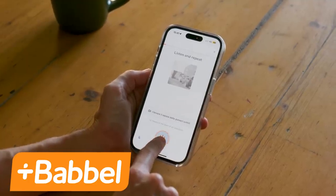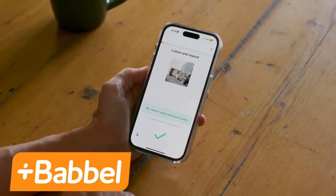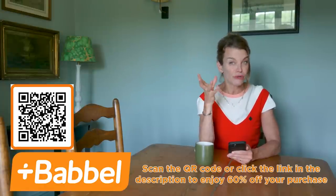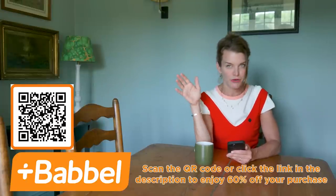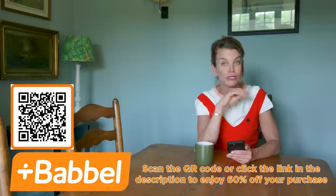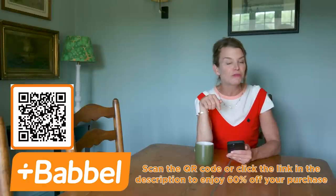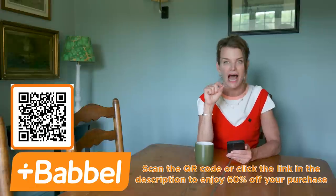Babbel doesn't just teach you words — it equips you with real-world conversations. You'll be prepared to engage in practical discussions about travel, business, relationships, and maybe even asking for directions. If you're ready to embark on this incredible language journey, Babbel offers various subscriptions including a lifetime subscription. Don't miss out on this opportunity. Click the link in the description below or scan the QR code to enjoy an exclusive 60% discount on your subscription and start learning a new language today with Babbel.